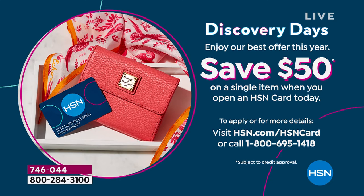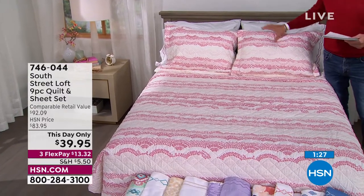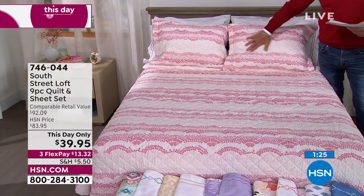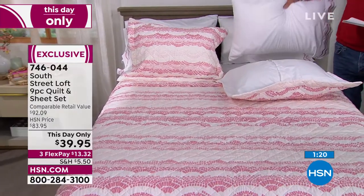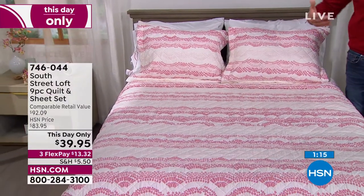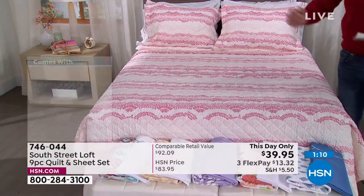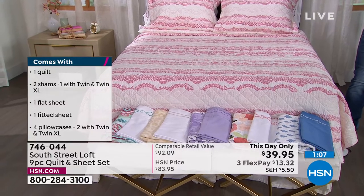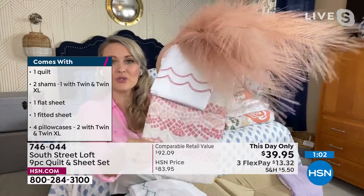That $50 credit will cover the $39 price plus shipping and handling, and most of the tax as well. You can get this entire set in your choice of color for free. Maybe you want to do your daughter's or granddaughter's bedroom, or send it to her at school. You're getting all the finishing pieces including four pillowcases in larger sizes — it's one and done, and we've already done the curated work for you.